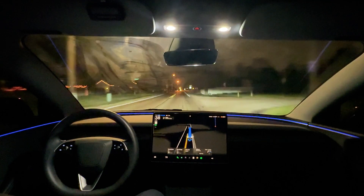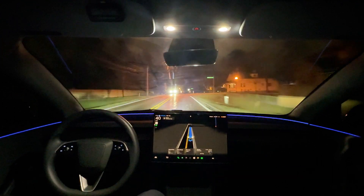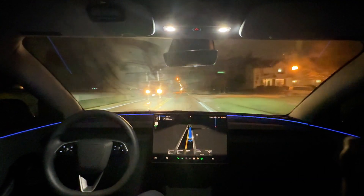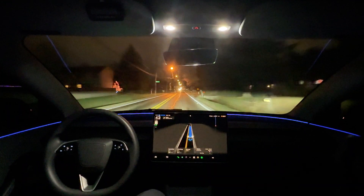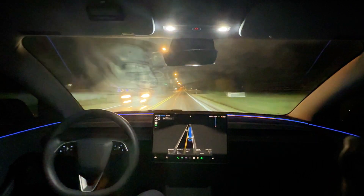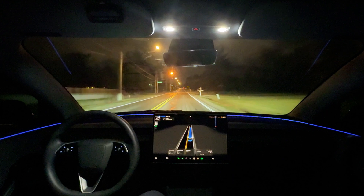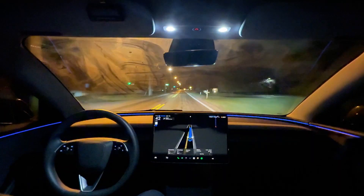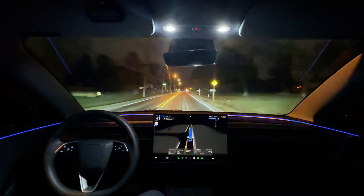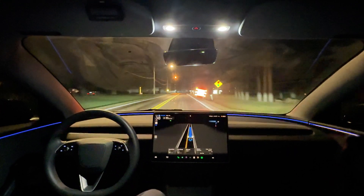I hope Tesla takes that one very, very seriously. That was the first time I have ever experienced that. The only thing I can attribute it to is the cross-traffic light turning green, but that is a non-negotiable — that should never, ever happen. I'll keep an eye on it and I might do another test at the same intersection in the same lighting conditions tomorrow. That was quite unsettling. And I guess that's why it's still the supervised version.